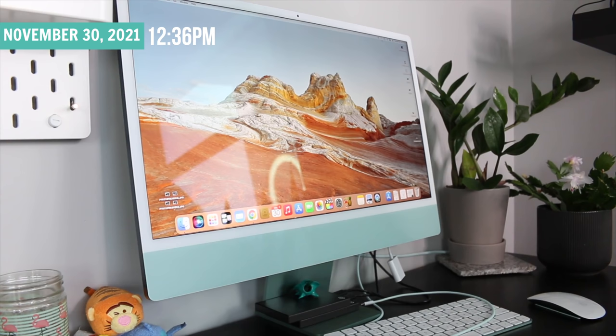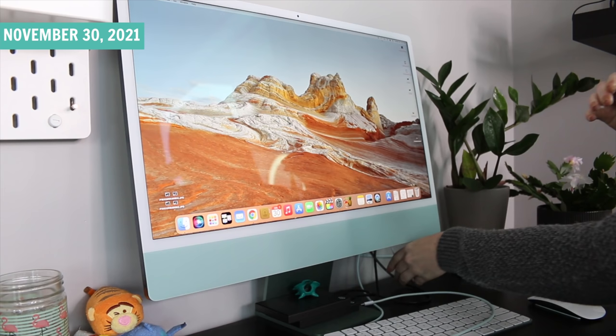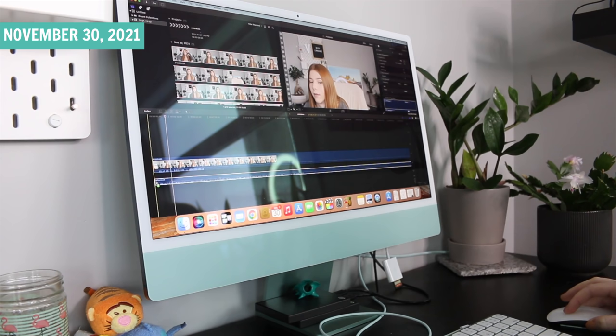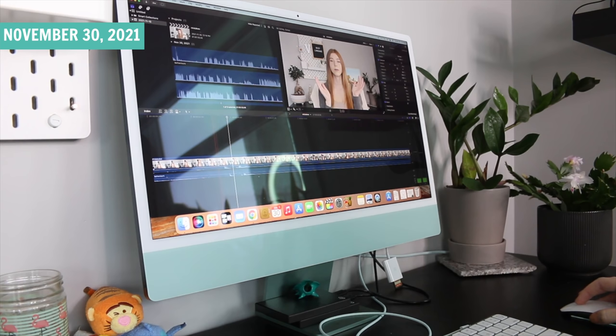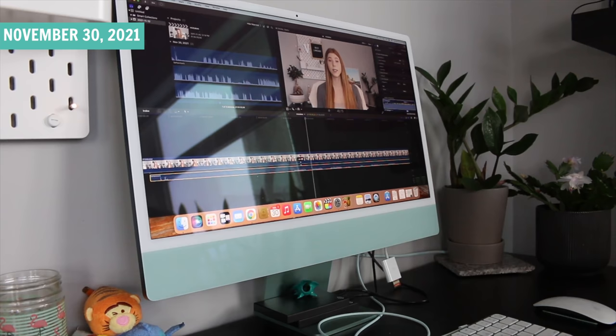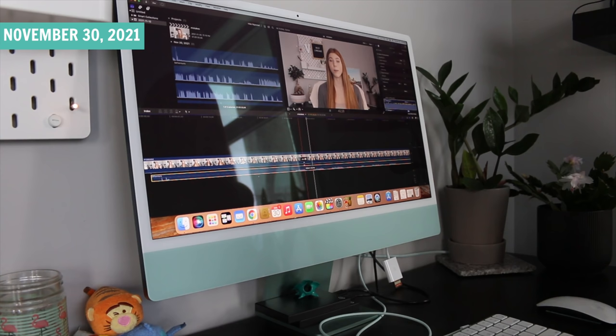Now I put the memory card in and we can open up Final Cut Pro. I place the footage in there, grab my audio, and basically have to line it up. If I don't line it up, the audio and video will be out of sync. I use the clap sound to line it up. Now for the fun part — going through and clipping everything and listening to my voice 562 times. Here we go!